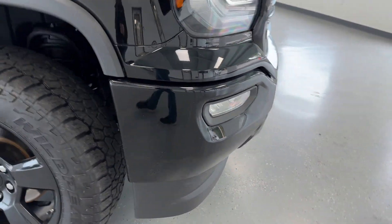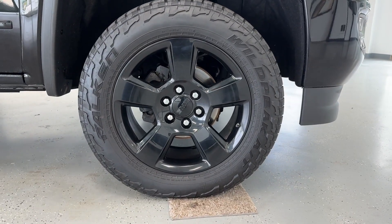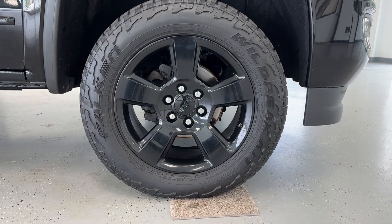Those fog lights will help you out in inclement weather. We'll come along here to the side of this vehicle and take a look at its tires and wheels. This vehicle features black 20-inch aluminum alloy wheels.